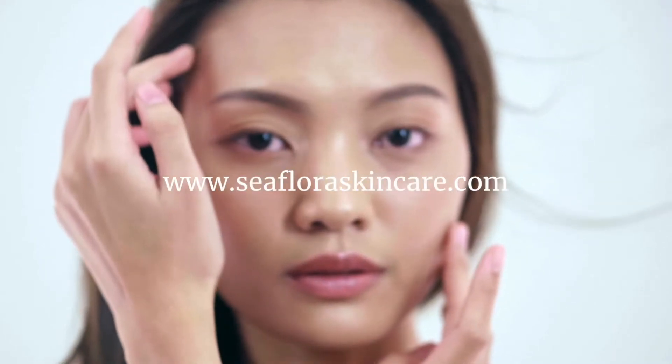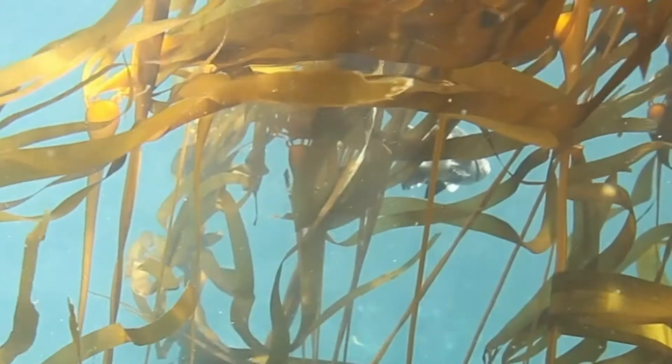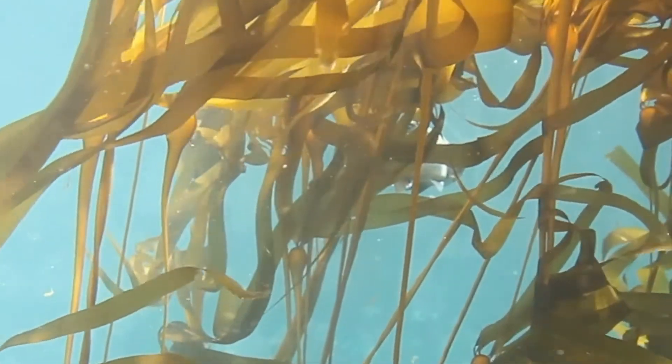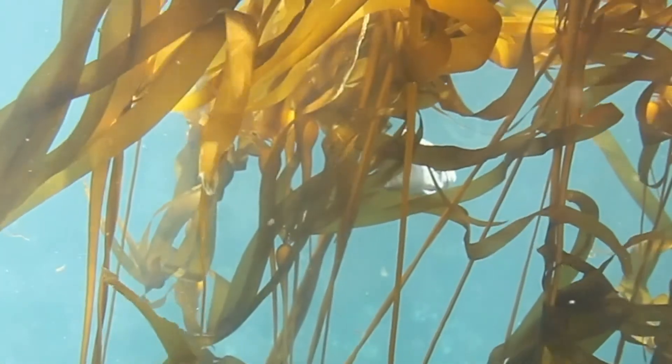Do you struggle knowing what skin products are best for your face? Struggle no more — Seaflora is your solution. Take our revolutionary skin quiz on our website. Seaflora Skincare turns to nature's own abundant regenerative ingredients that flush toxins from the system.